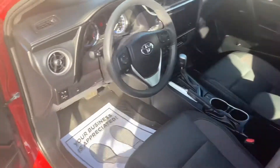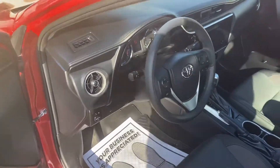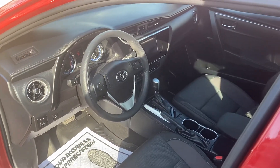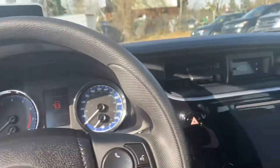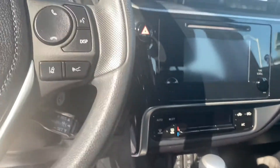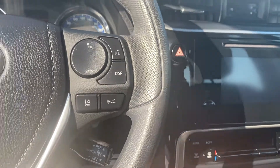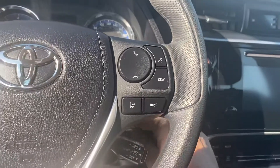It's got Bluetooth connectivity, power windows, power locks, cruise control, tilt steering, keyless entry, power mirrors, and automatic climate control.